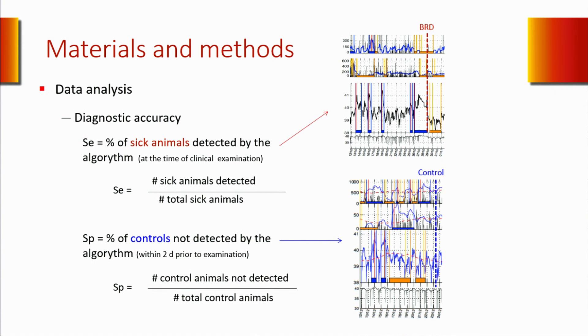We calculated the sensitivity and specificity of each change to detect cattle with BRD. For sensitivity, we took the total number of animals with a detected change at the time of clinical examination and divided that by the total number of sick animals. For example, an animal with BRD that had an increased body temperature would give 100% sensitivity if detected. Specificity was calculated by dividing the total number of controls not detected at the time of clinical examination or within the 48 hours prior. An animal examined as a control with no detection prior to examination would give 100% specificity.